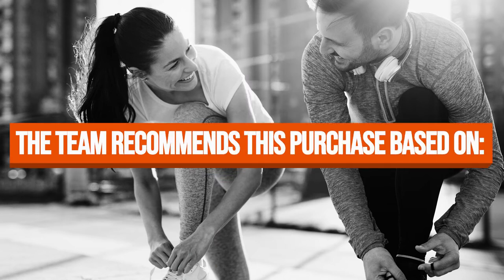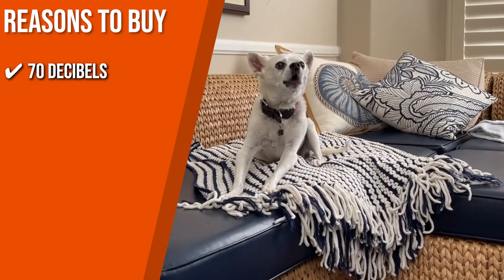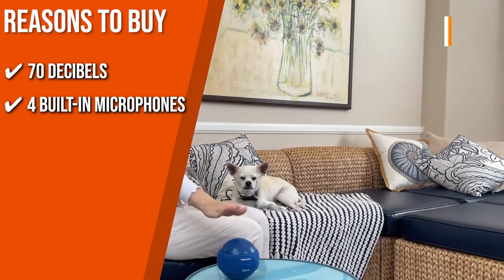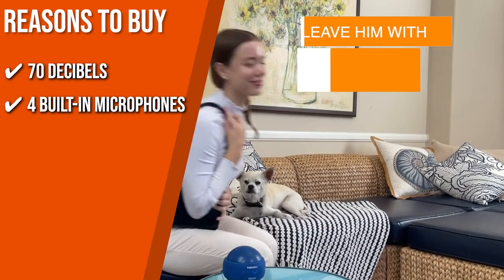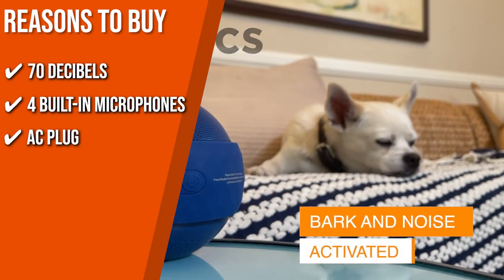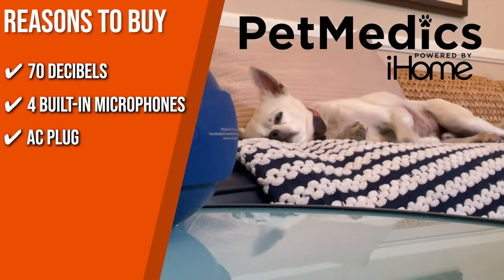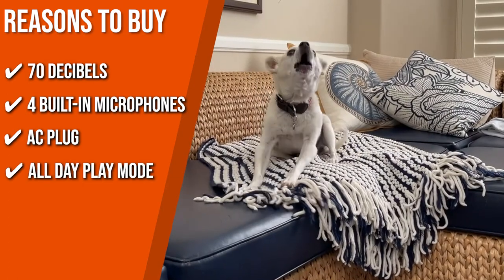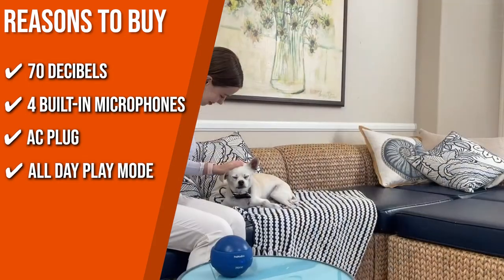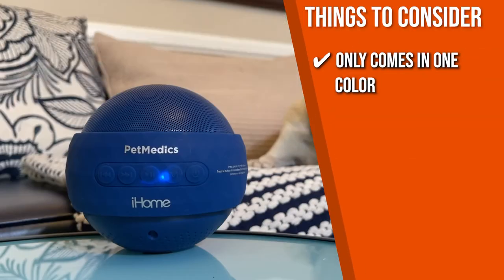The team recommends this purchase based on the following. 70 decibels: the volume is set at 70 decibels to ensure safety for the pet's ultra-sensitive hearing. 4 built-in microphones: it has 4 built-in microphones to detect loud noises and then plays peaceful music for an hour to calm your pet's ears. AC plug: an AC plug is built into the calming device to provide power all day. All-day play mode: it has an all-day play mode that plays music on endless loop to calm your dog while you're away. The thing you should know before you buy the product is it only comes in one color.